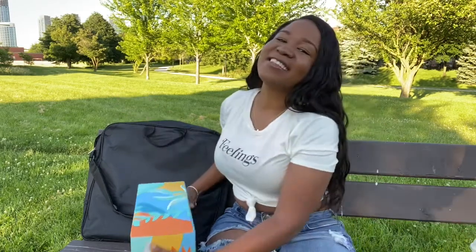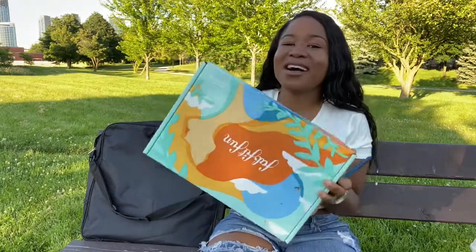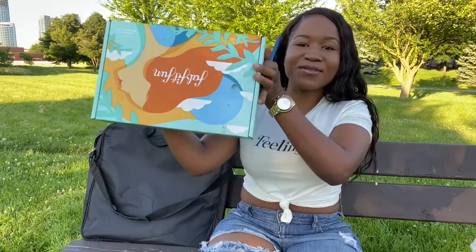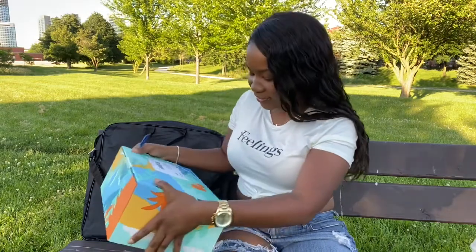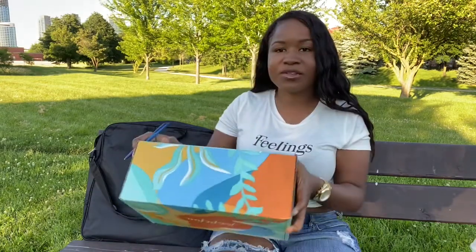Hi everyone, my name is Rika. Thank you so much for stopping by my channel again. In today's video we'll be doing something super fun — unboxing my FabFitFun box. I am so excited. It felt like it took forever to actually get here and I'm happy it is finally here. I think I got it today and I'll probably put the date on the screen.